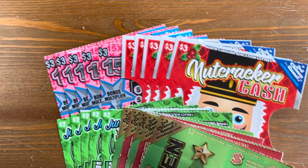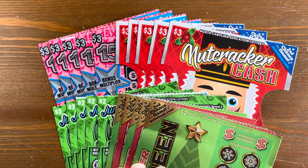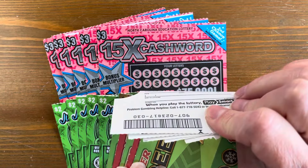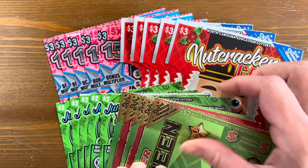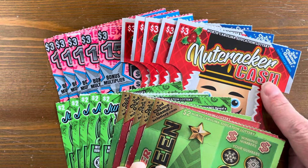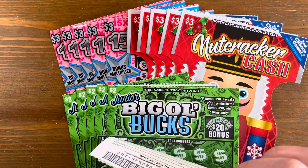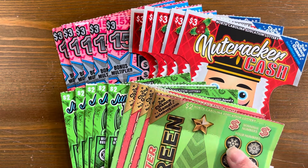Hey y'all, it's Cash Grouch and today we have $50 of North Carolina tickets. We have $3 tickets and $2 tickets. We have $5 of the $3 15 Times the Cash Word crosswords, $5 of the $3 Nutcracker Cash, $5 of the $2 Junior Big Ol' Bucks, and $5 of the $2 Wintergreen and Peppermint Reds. Alright, we have a lot of scratching to do. Let's get going.